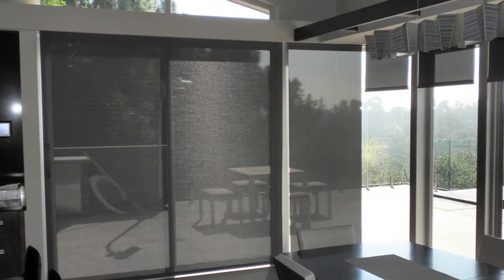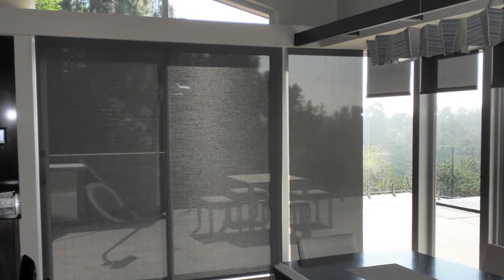I had Bay Screens and Shades come out and they did some shades in the front of my house and I was so satisfied with the work I've already had them come back and do the rest of my house for me.